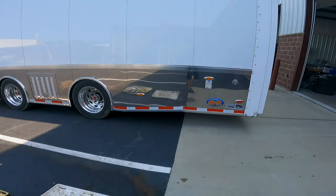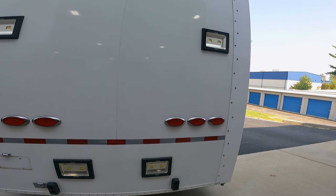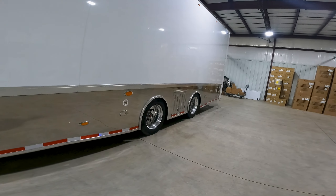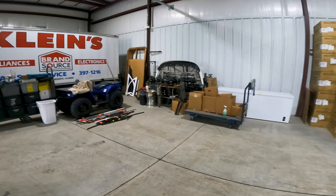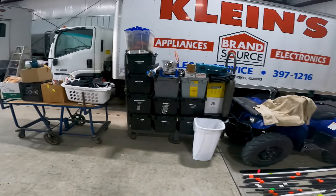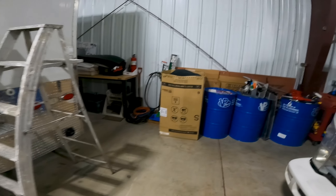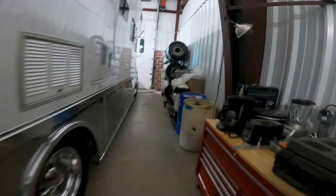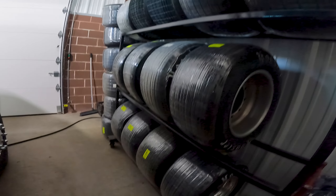I hate to see it go, but it's time — getting something different. Just like that, she is all cleaned up, ready to go down the road Monday. Stuff everywhere. Getting totes to put t-shirts in, all our tires and wheels.